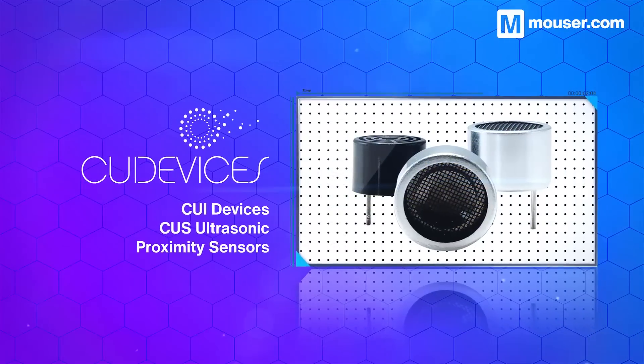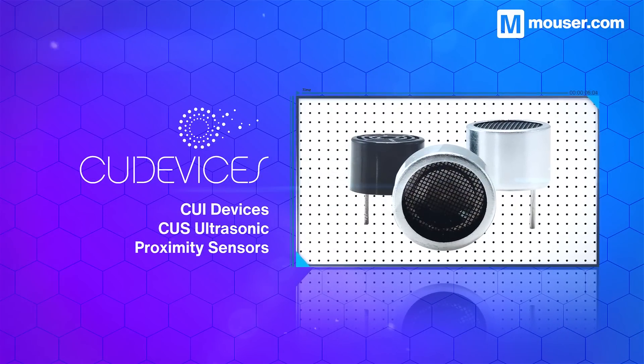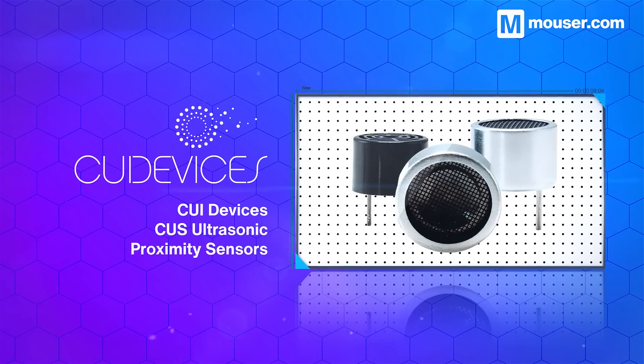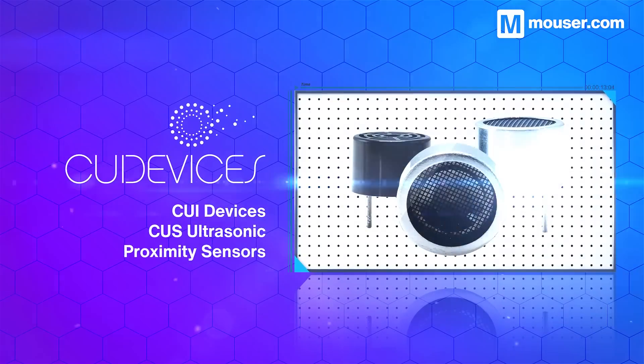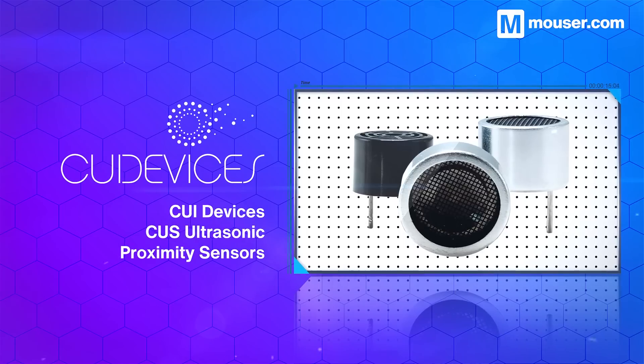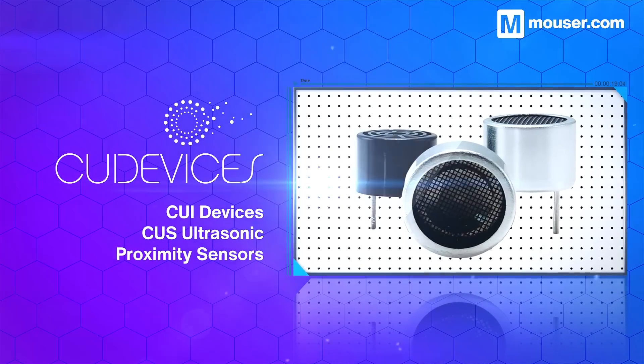Proximity sensors are the cornerstone of object detection, proximity and distance. CUI Devices' CUS ultrasonic proximity sensors feature distance ratings from 0 to 18 meters in a range of IP ratings and styles, along with different transmitter, receiver and transceiver options with analog outputs.